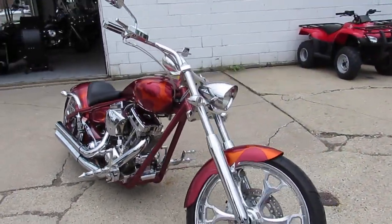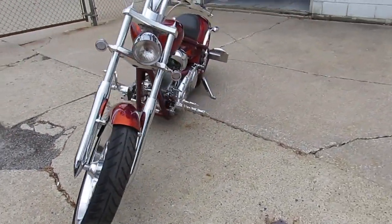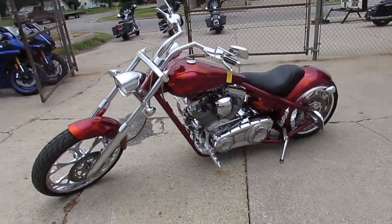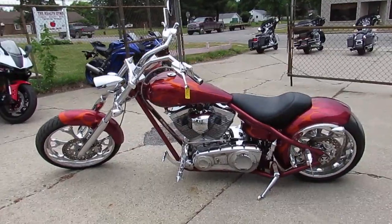Keep an eye on our website at approvalpowersports.com — we've got over 600 used bikes. We offer guaranteed financing, can assist with out-of-state financing, and help with nationwide shipping. Call today and you can ride today.